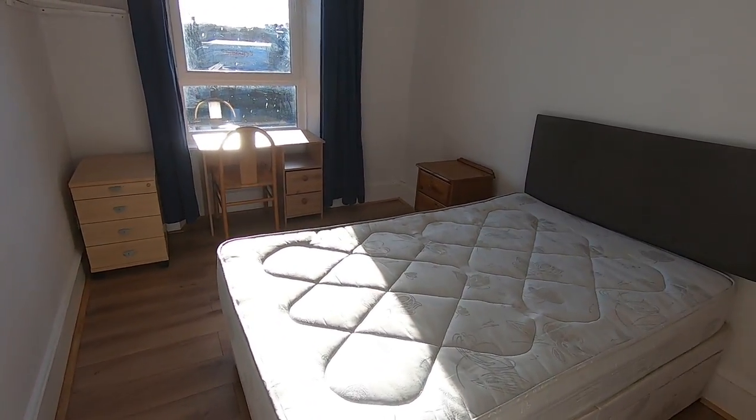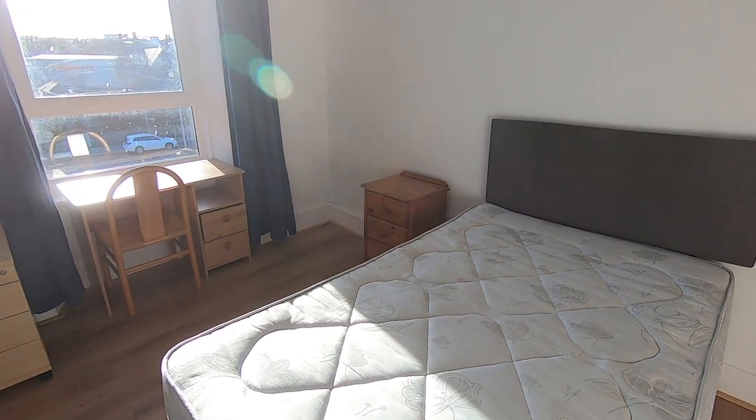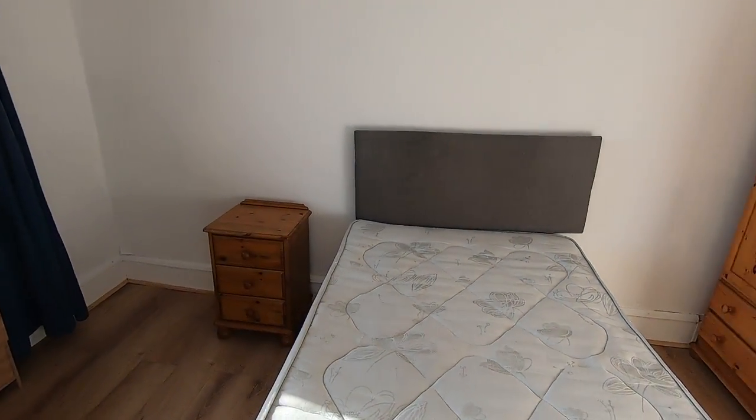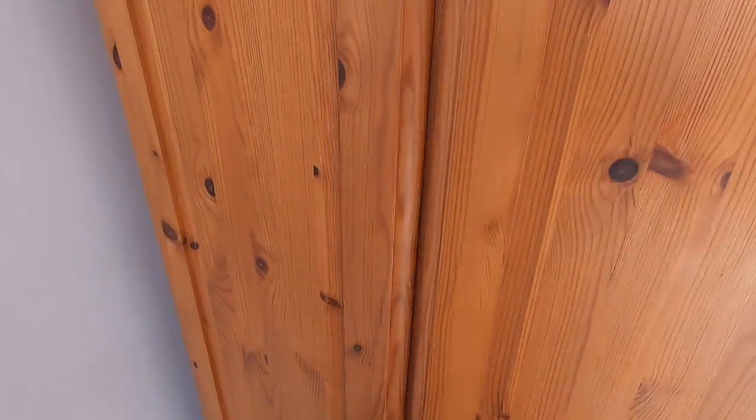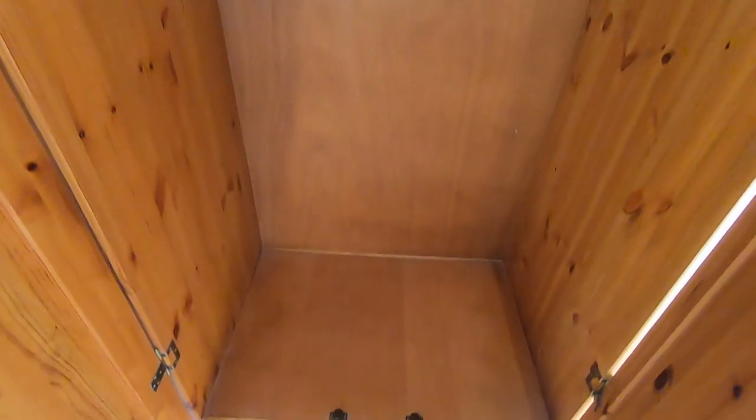Finally we have the second bedroom. Again you've got your bed and bedside unit, and this time a freestanding wardrobe — I'll open that up so you can get an indication of storage capacity. There's a pole for hanging clothes on and some drawers just down the bottom.